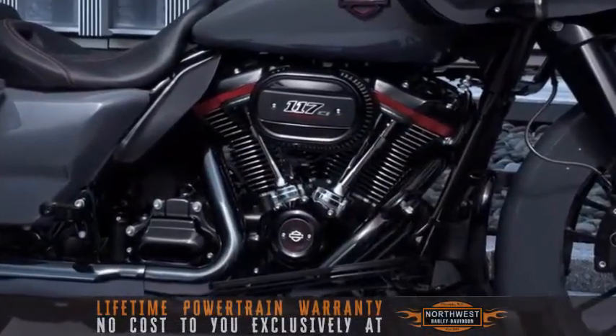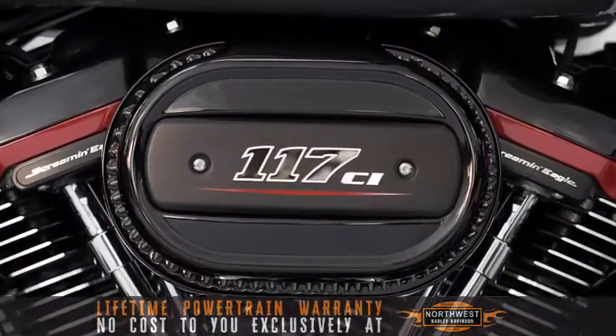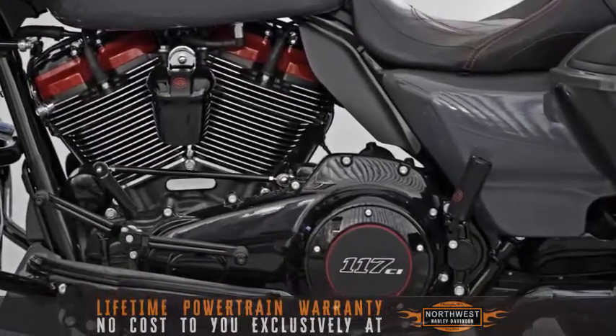Milwaukee 8 twin-cooled 117 engine — the most powerful V-twin engine ever offered from the factory, and only available on CVOs.